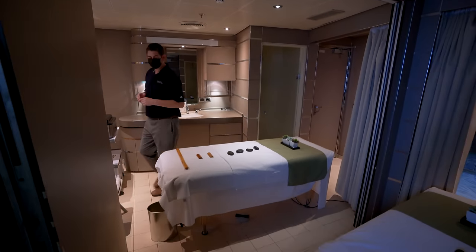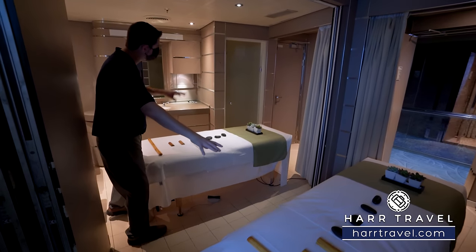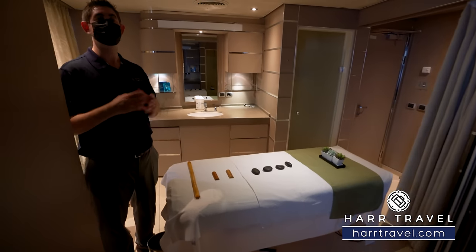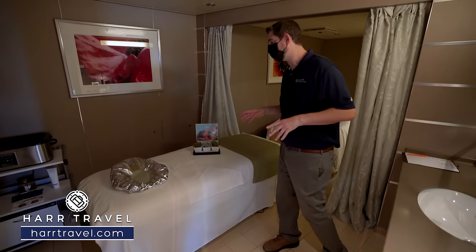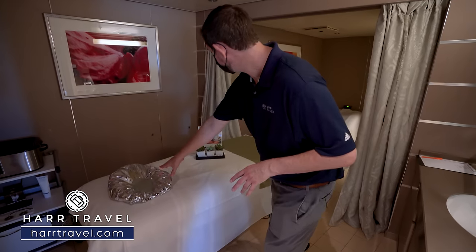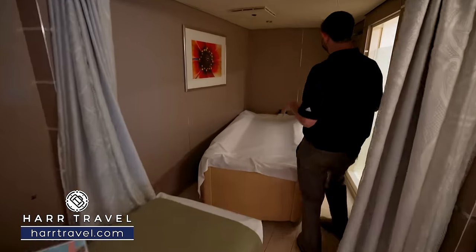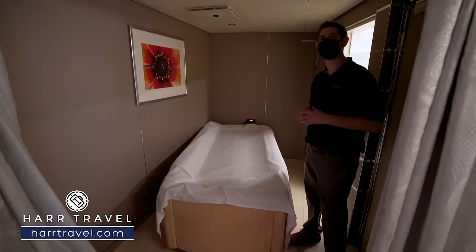They can do couple's treatments as well — doors shut for a single but there's one table here and one over there. It's a really romantic and nice way to share that experience with your partner. There are also seaweed wrap options and a dry float bed — think of it as a water bed on steroids — utilized in combination with massage.